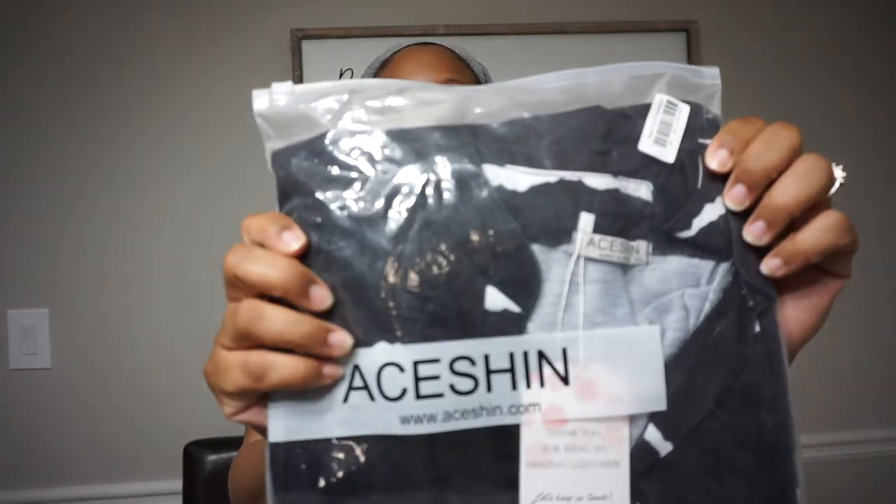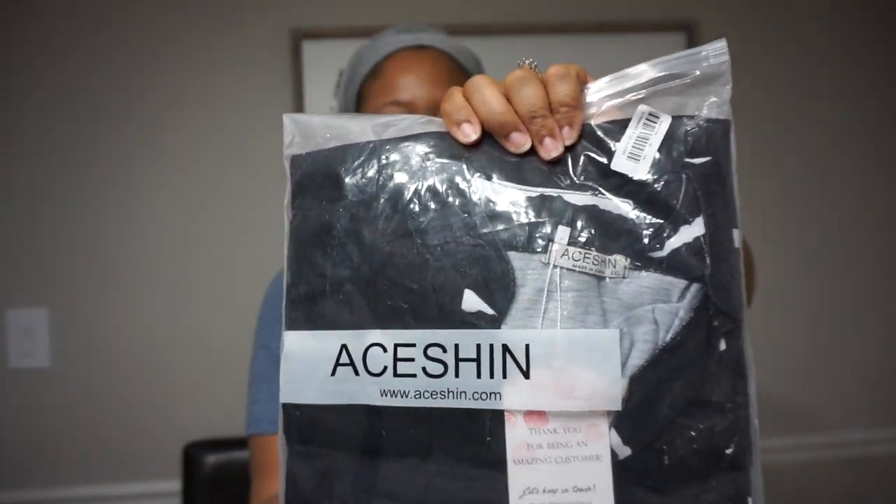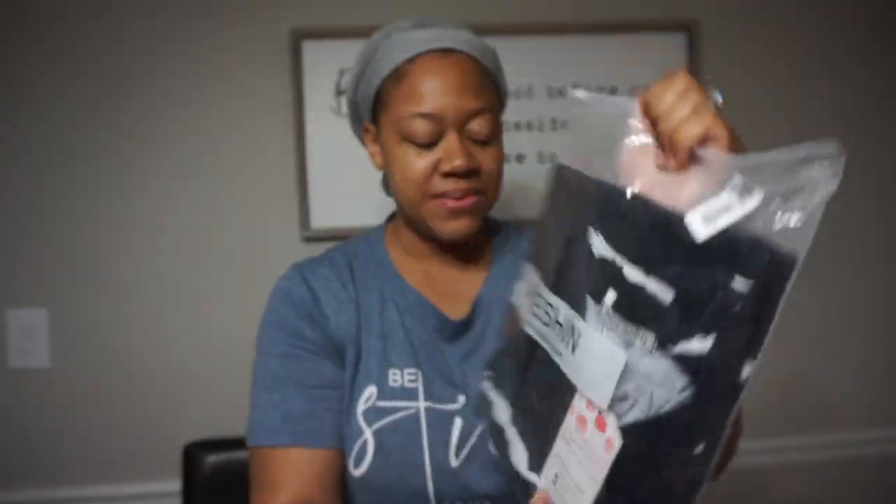Here is another shirt that is exactly like the one I got previously, and this is a double XL as well. Let's get back to opening packages. I can see I have one, two, three more that look exactly the same. I really hope these are not the exact same shirts over again.